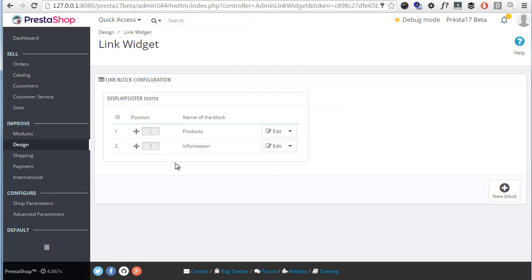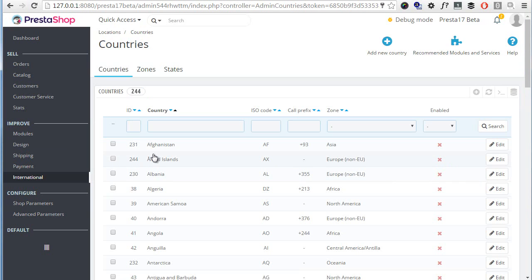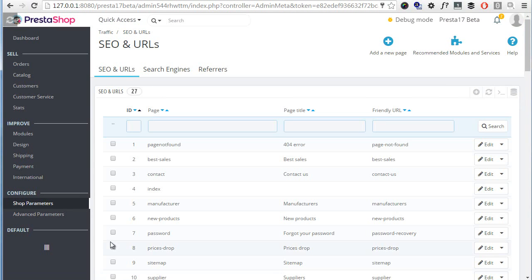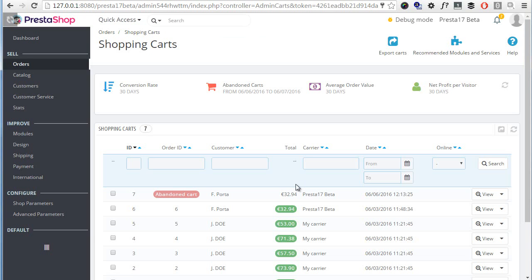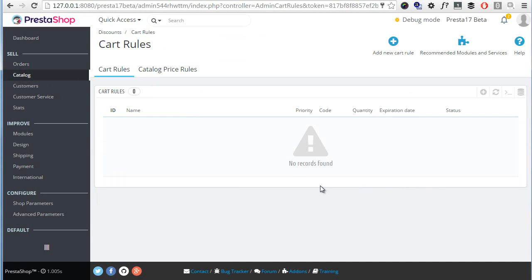Localization options are under International > Localization, together with location which holds countries, states, and zones. The employees tab is under Advanced Parameters > Team. SEO and URLs is located under Shop Parameters > Traffic. Shopping carts has finally moved to Orders where it should have been from the beginning. Attachments has been renamed to Files, and cart rules are now called Discounts.